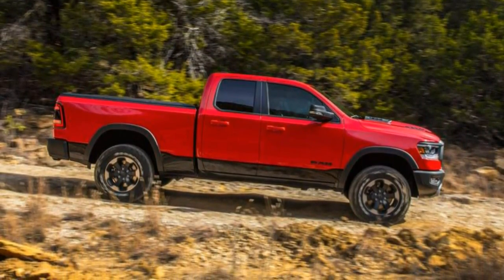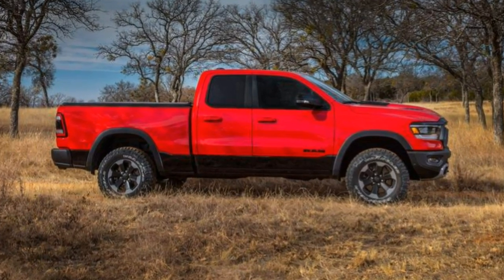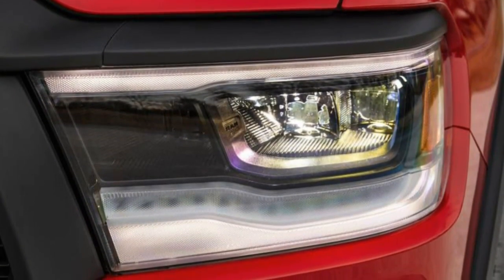2019 Ram 1500 Review. From workhorse to polo pony, the 2019 Ram 1500 adapts to what you may require from your truck.